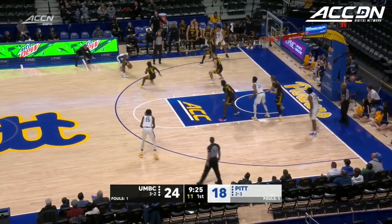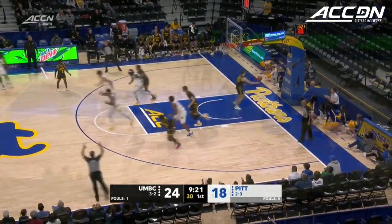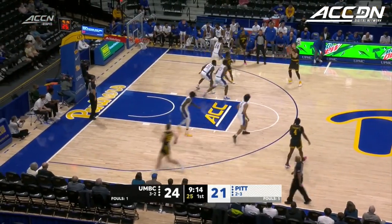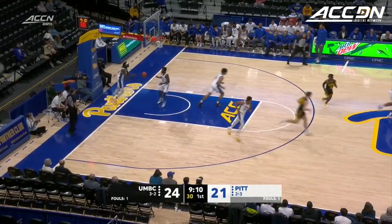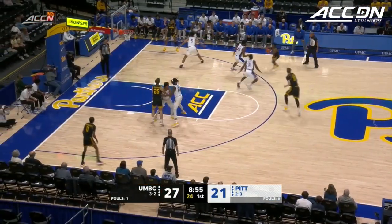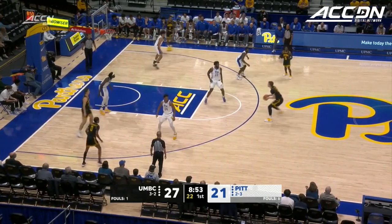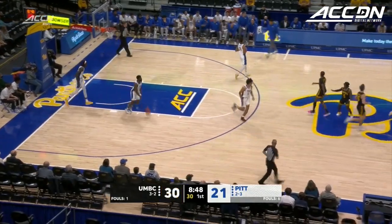Hughley cross-court finds Izzy Okuda, jab step, takes the three, knocks it down. That's the fifth shot from beyond the arc to fall for the Panthers, but UMBC responds with one of their own from Darnell Rogers, a 5'2" guard from Baltimore. Another three falls for Wojcik.